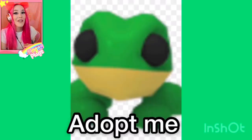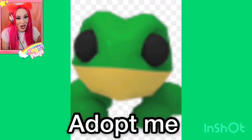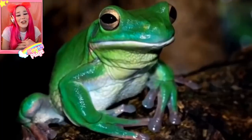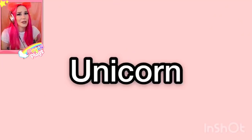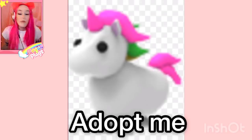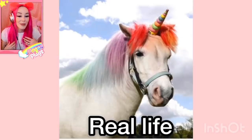A frog — so we have the regular Adopt Me frog. Very cute. And then we have a real life frog. That's so cute! Normally frogs don't look that cute but that one was a really cute one. So unicorns, which are definitely real by the way — we have Honey the Unicorn, my very best friend, most legendary pet in the game if you ask me.